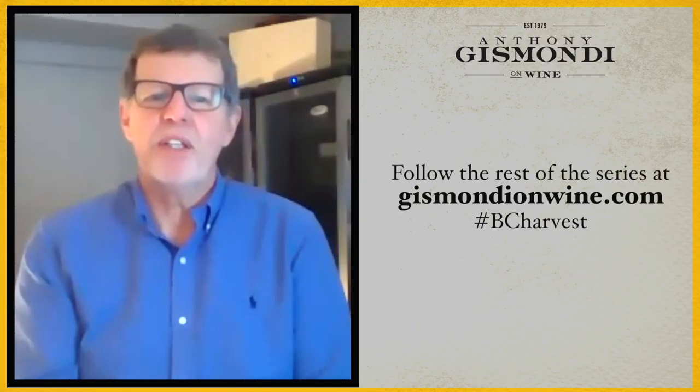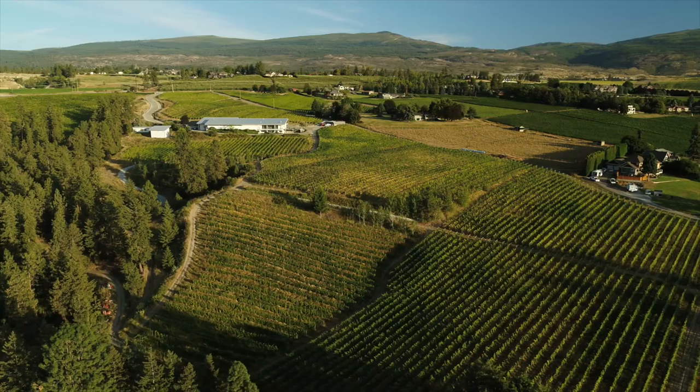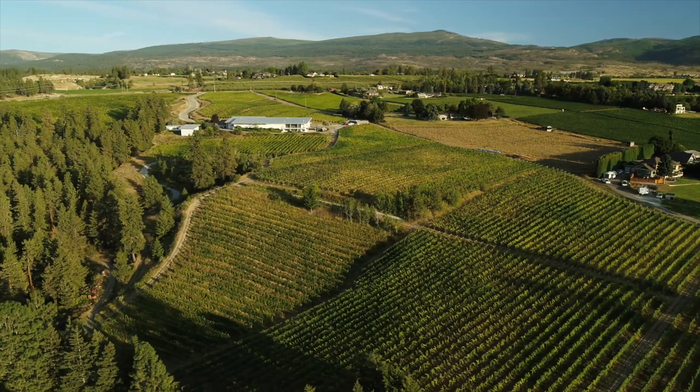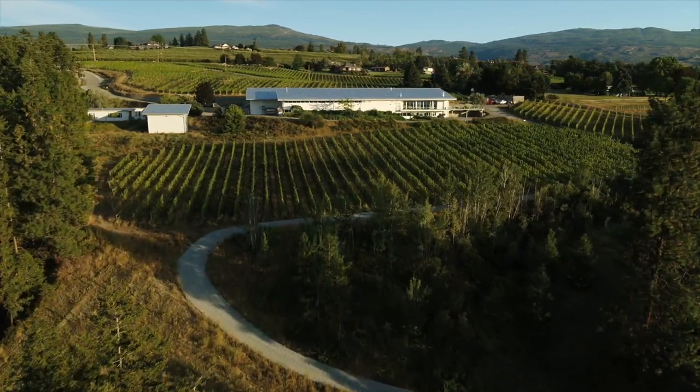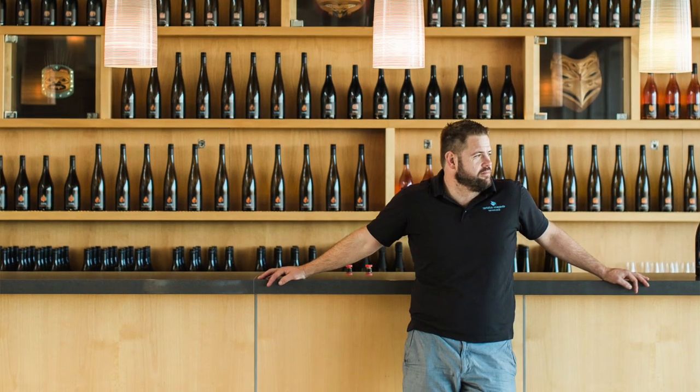Hello everyone, I'm Anthony Gizmondi for GizmondiOnWine.com. Today we complete our BC 2020 Harvest Series with a visit to Tantalus Vineyards in Southeast Kelowna. We're meeting with winemaker David Patterson who's crushing his historic Old Vine Riesling.